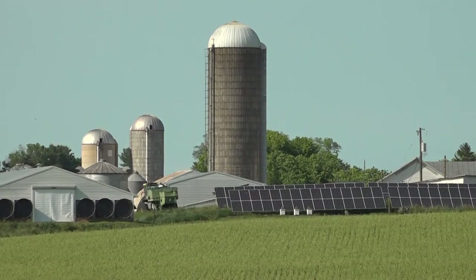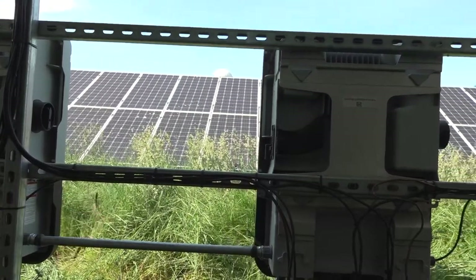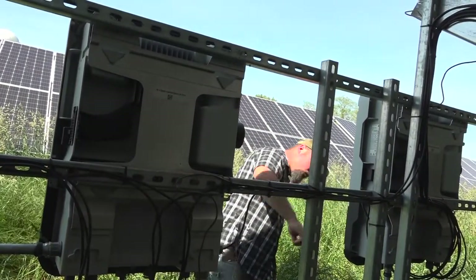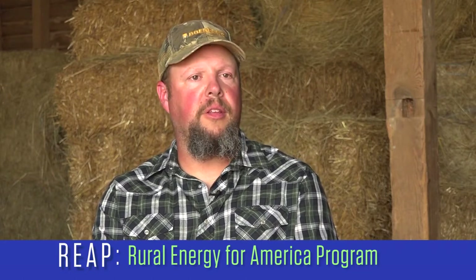Solar was the most attractive option and seemed to really fit our operation here very well. The choice to go solar also fit well with the goals of incentive programs available to help fund upgrades of this kind. We first learned about the REAP program through our solar contractor. They were extremely helpful in making sure we were aware of all the incentives and all the different programs out there to benefit the install of a system like this.